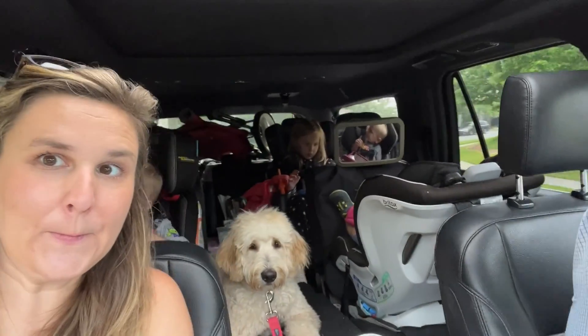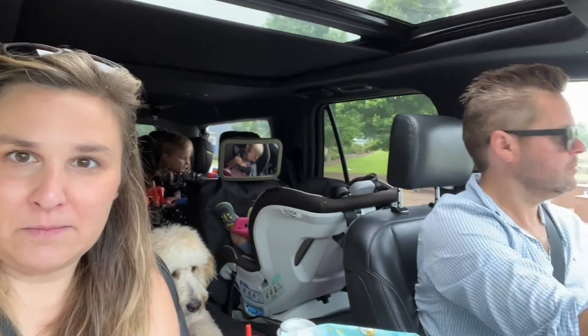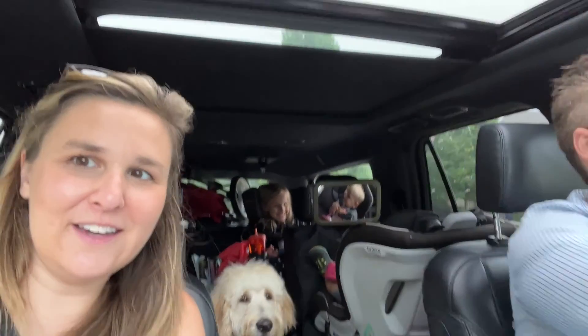And we're off! Where are we going? The beach! We're gonna try a new beach that we haven't been to before. And we are off! Everyone's loading down, even the dog! Sweetie gets to come!